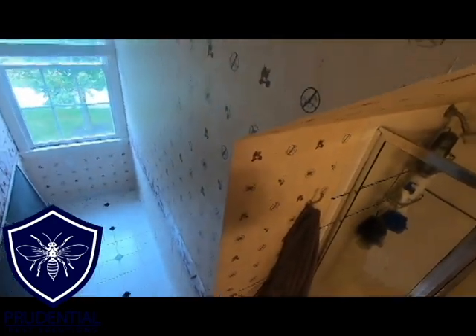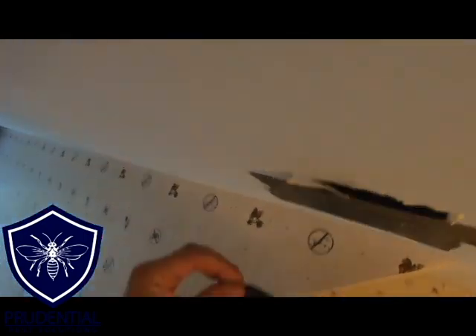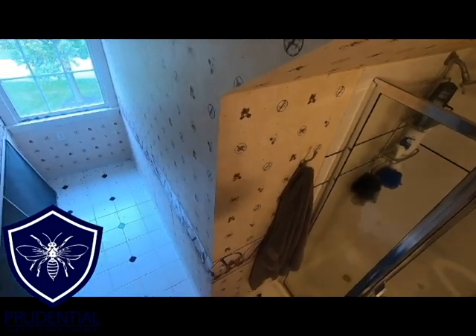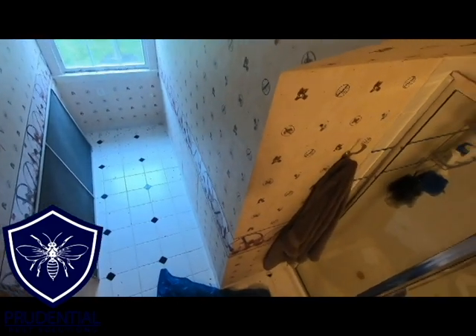You can see the window there in the background. Almost always when yellow jackets come through into the livable space, they're going to go right towards a light source thinking it's the outside. The lights behind me on the vanity weren't on at the time, so the yellow jackets immediately went towards that window thinking it was a way out. You'll see the whole window casing has live yellow jackets in it — they were huddled together. Once their nest was exposed and they were in the livable space, they didn't know what to do, so they went towards the light.